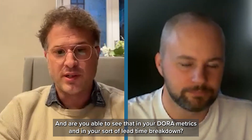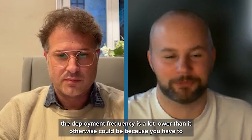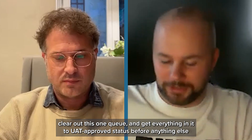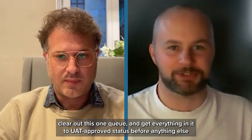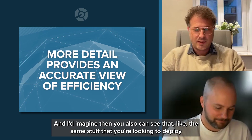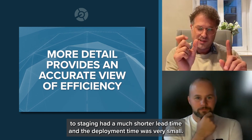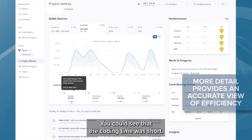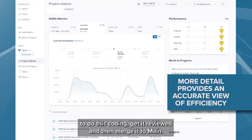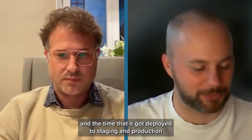You can definitely see that in the DORA metrics. When this is happening, the deployment frequency is a lot lower than it otherwise could be, because you have to clear out this one queue and get everything in it to UAT-approved status before anything else that's been merged to main can be brought in. You can also see that the same stuff you're looking to deploy to staging had a much shorter lead time — the coding time was short, somebody merged it to main quickly, and then there's a long lag between the merge and the deployment to staging and production because it's blocked by these other issues waiting for approval.